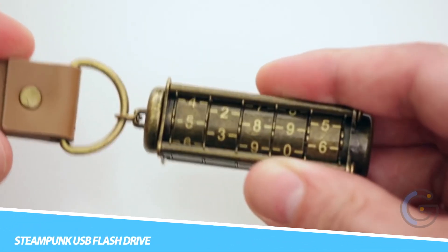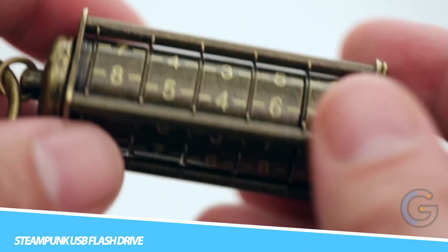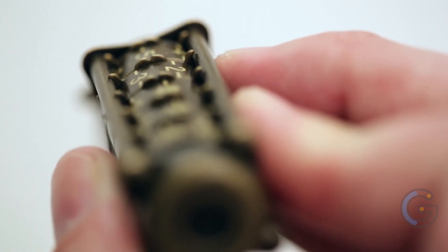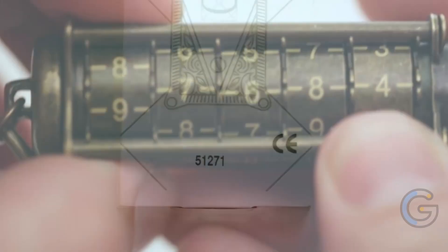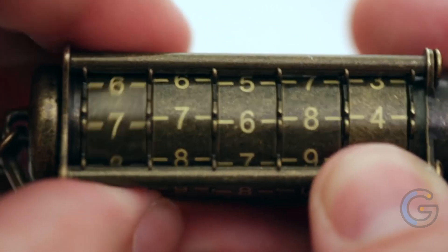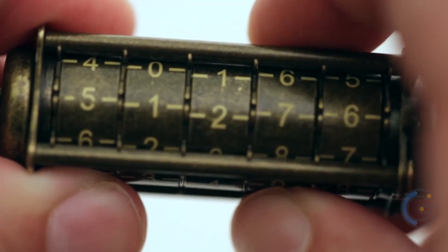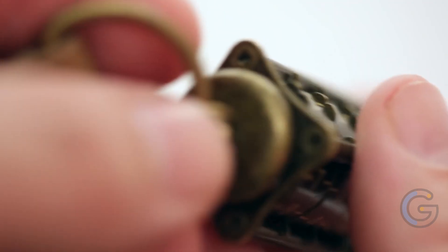Steampunk USB Flash Drive. A Steampunk USB Flash Drive is a type of USB drive designed to look like a gadget from the Steampunk genre. Steampunk is a subgenre of science fiction set in the 19th century that typically features technology powered by steam and clockwork. A Steampunk USB Flash Drive typically features a metal or leather casing, gears, cogs, and other Victorian-era-inspired design elements.